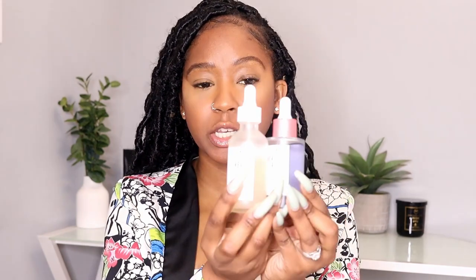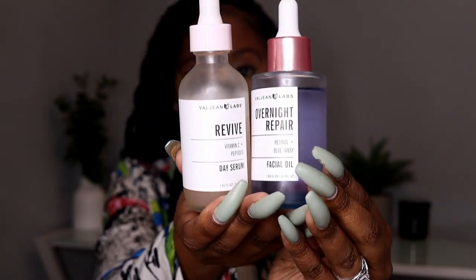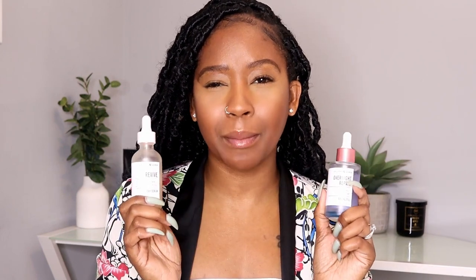Next we have some facial serums by Beijing Labs. These are my absolute favorite facial serums. I just grabbed two for right now, but I probably have every kind they make — they have Revive, Glow, Moisturizer, Overnight Repair, and so many different kinds. This is my favorite brand. I mostly order them directly from Amazon, though sometimes I'll find them at TJ Maxx. They sometimes come in packs of three or four, or you can purchase them individually. I'll link them below.